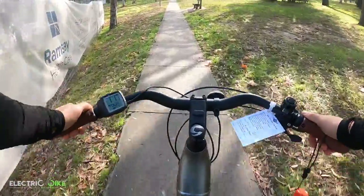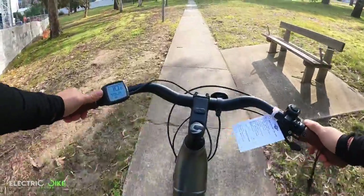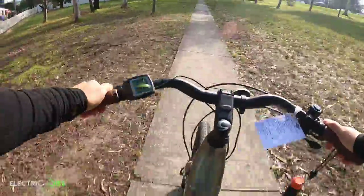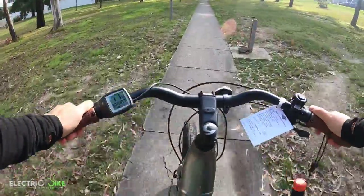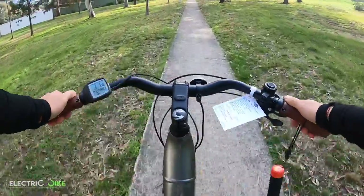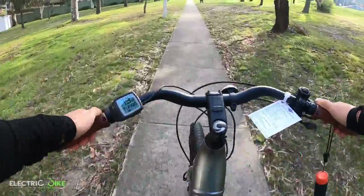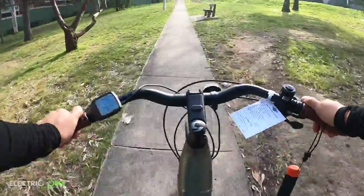I don't sense much of a difference between echo and the tour mode actually. Sport — yes, definitely much more power. And turbo — I can tell that the motor is doing a lot of work. It's a very steep incline for sure.